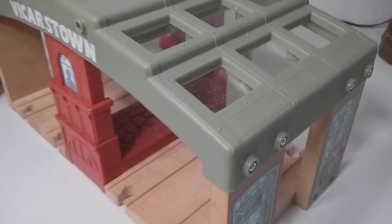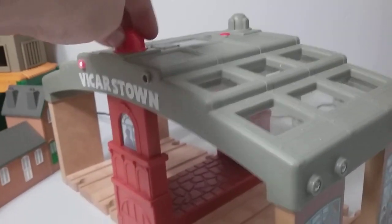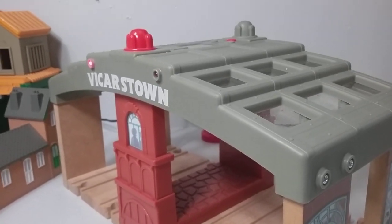Another thing that I like about this station is the roofs. It actually has plastic on the inside to simulate glass — a very nice touch on Mattel's part. And when you rotate this roof dome, it makes sounds.